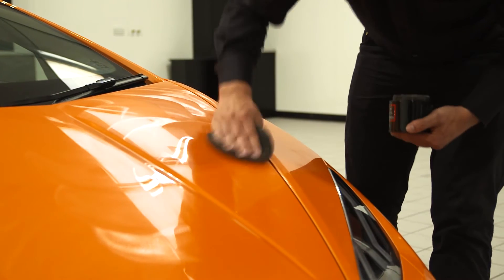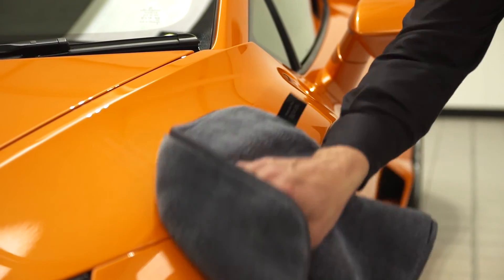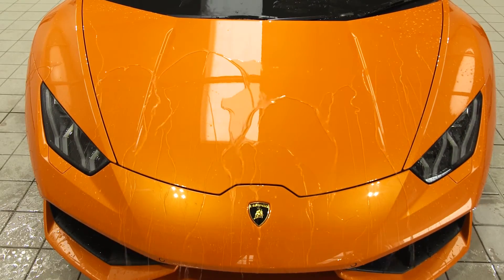Professional paint protection is a comprehensive and meticulous process. It creates an invisible and tough surface layer that repels water and contaminants.